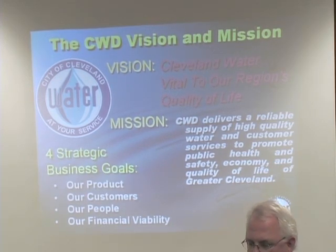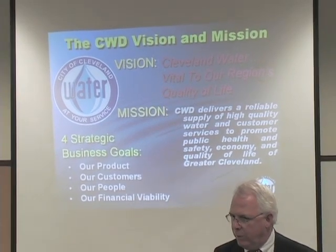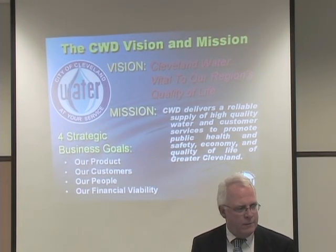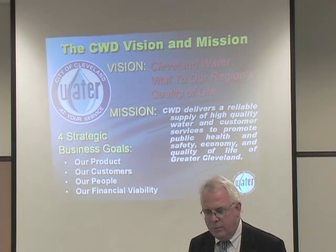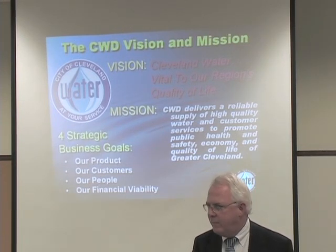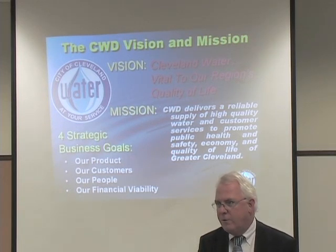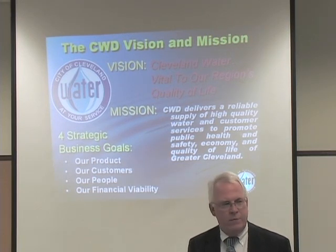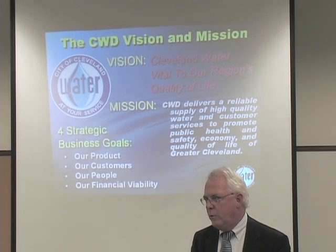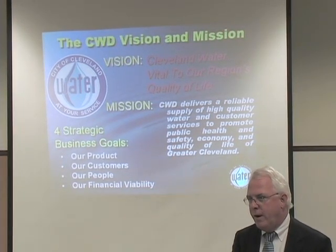To further that mission, we have four goals in our strategic business plan. First, water quality is paramount in everything we do. Second, our customers are our number one asset — if we don't have customers, there is no reason to exist. Third, the 1,200 people that staff the Division of Water are extremely important to the delivery of our service. And last, we can't do any of this unless we're financially viable, so an adequate rate structure and revenues are essential.